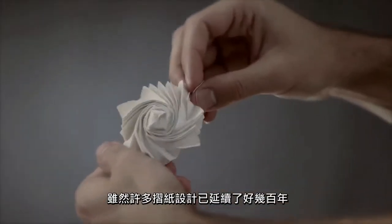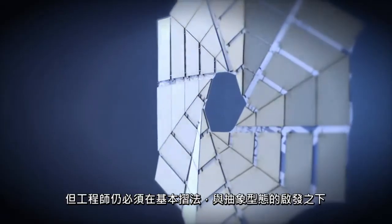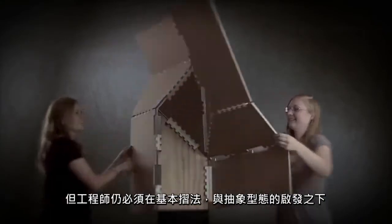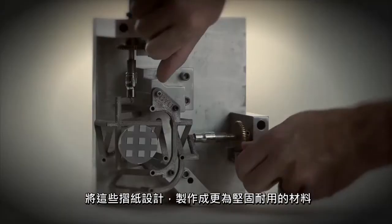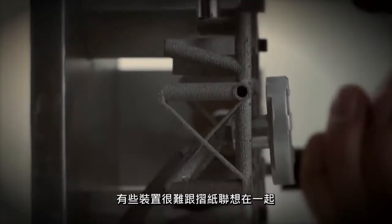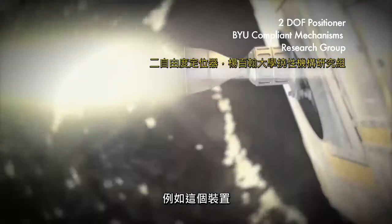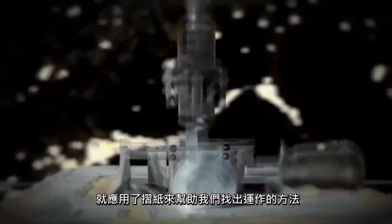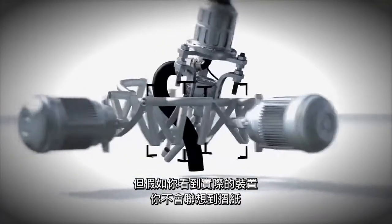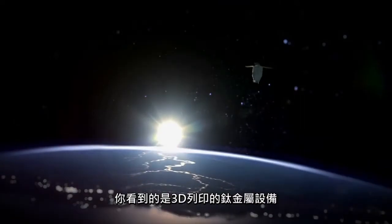Although many origami designs are hundreds of years old, engineers must adapt paper designs to more rigid and durable materials, using basic folds and abstract forms as inspiration. Some devices, it's harder to see the origami. For example, in one device, the origami helped us understand how to get the motion, but if you were to see the actual device, you wouldn't actually see much of the origami in it. It's 3D printed out of titanium.